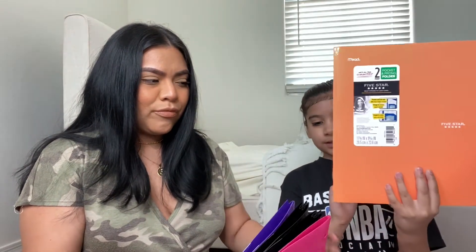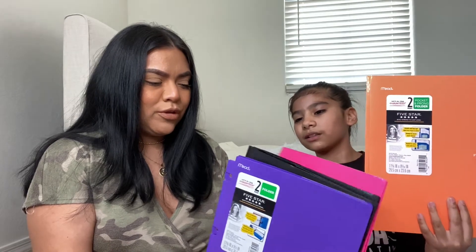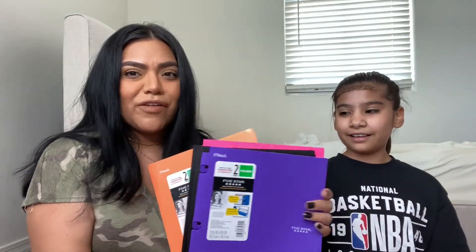Now for all of her school supplies! We got a list this morning via email and there was a lot to get — I was surprised, I thought they just needed paper and pencils. She needed five folders for five different subjects. She already had one white one, so we got four more to complete the set.